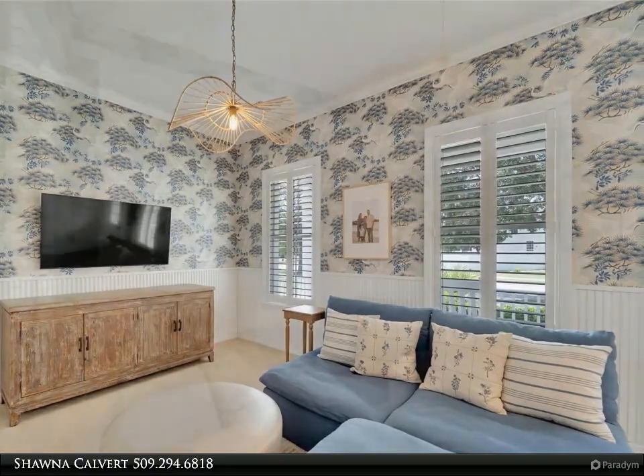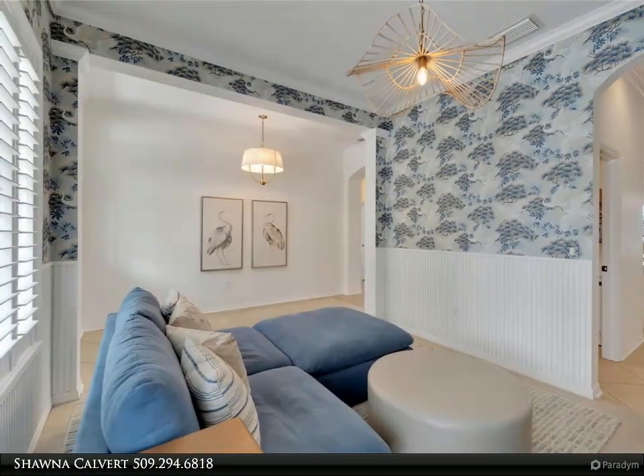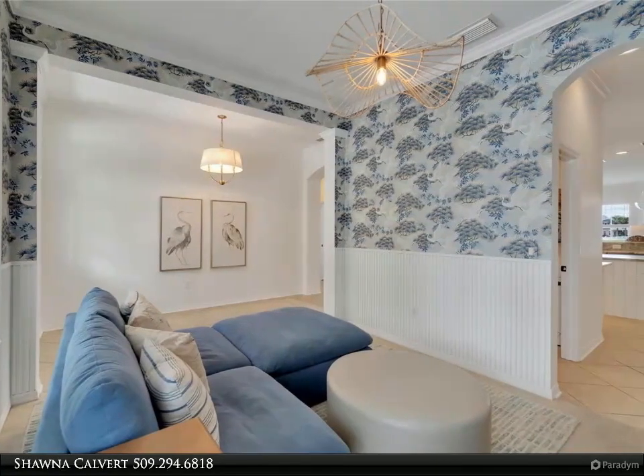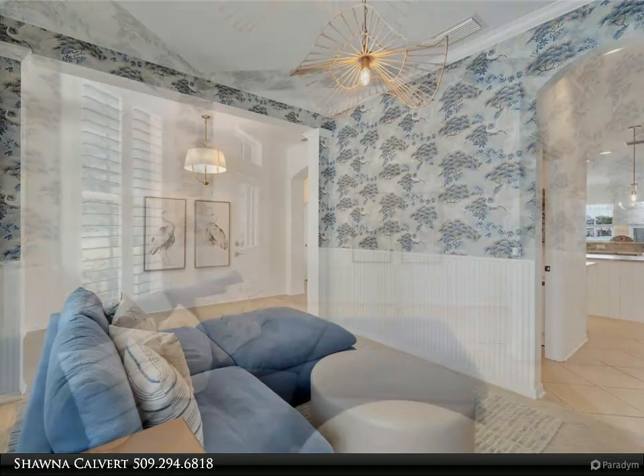Don't miss out on the opportunity to make this stunning home yours. For more information, contact Shauna Calvert at 509-294-6818.